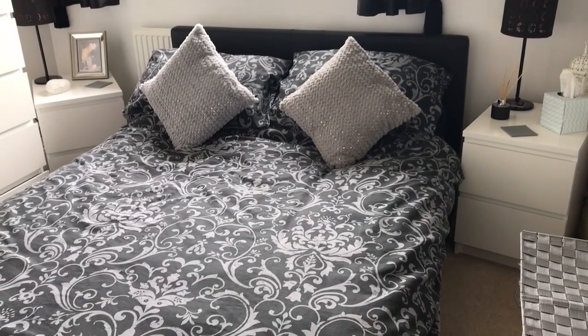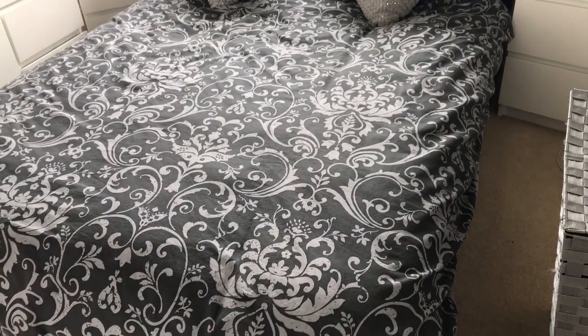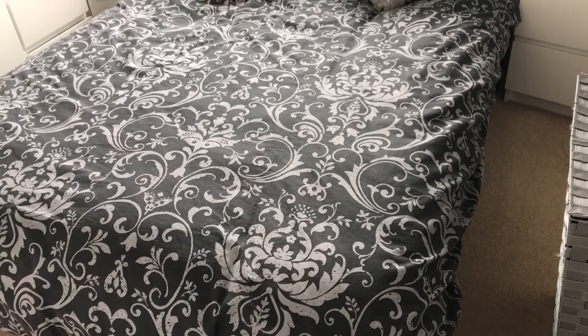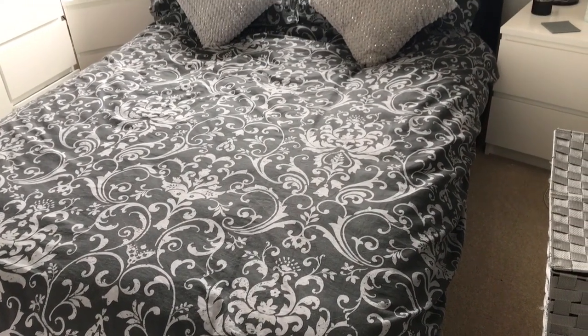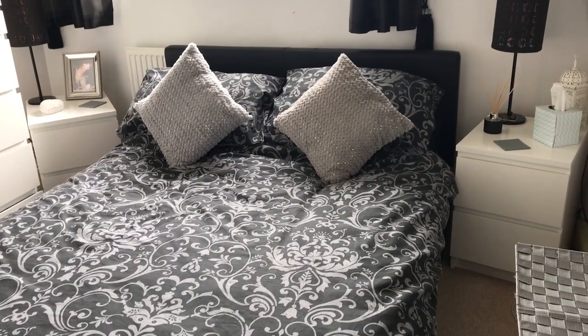This is my bed and it's just a lift-up black leather bed from Argos. The bedding is also from Argos. The bed was around £300 and the bedding was around £15. The two pillows are also just from Donnell Mill for around £5 each.